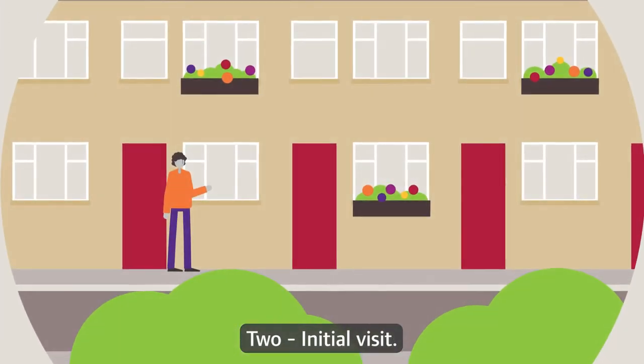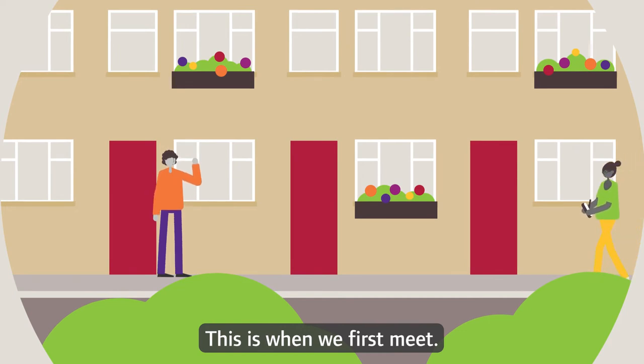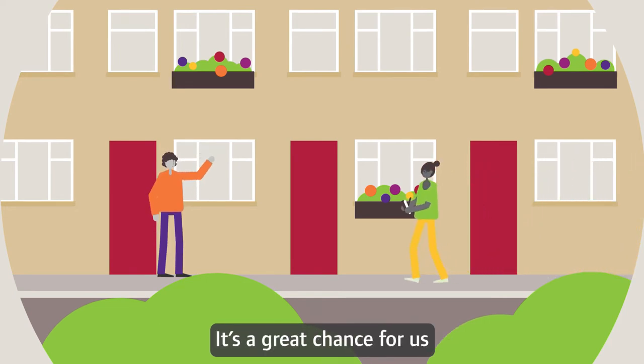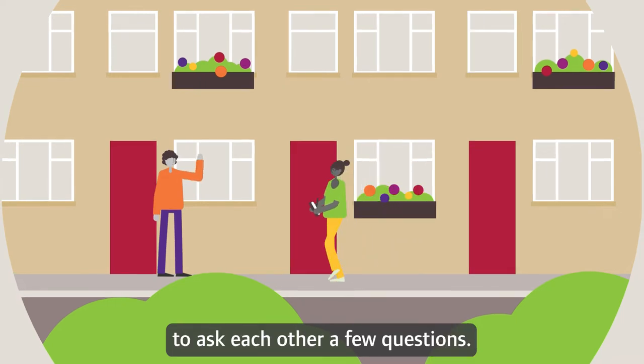2. Initial visit. This is when we first meet. A social worker visits you for a chat — it's a great chance for us to ask each other a few questions.